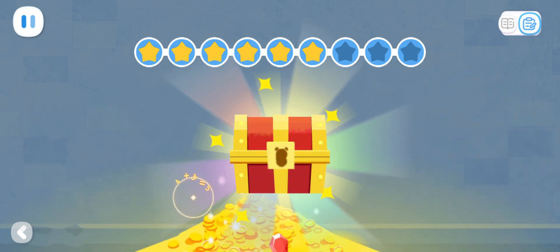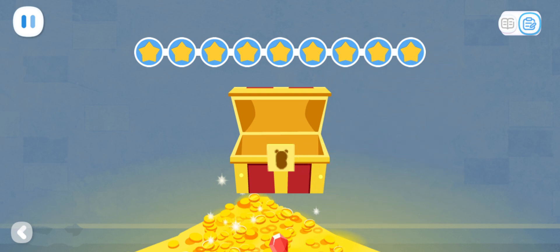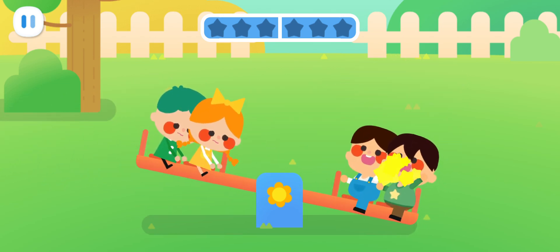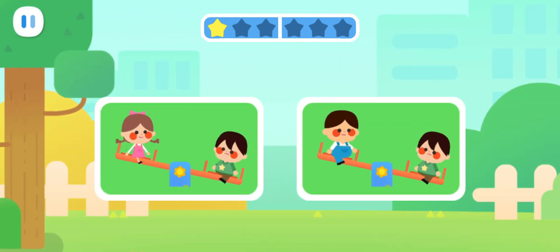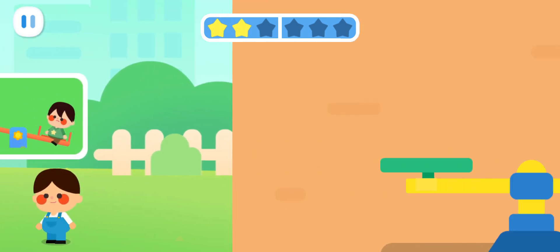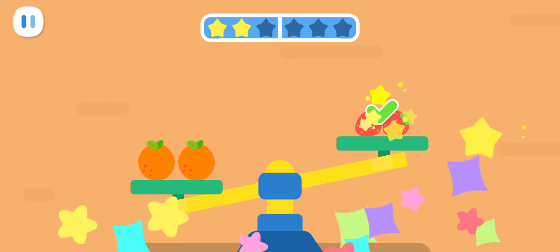Let's count how many dots you can see on the door. Choose the set of fruit with the same number as the dots and open the door. You've received a treasure chest. What's in it? Do you know which side is heavier? You've got it! Observe these two pictures. Do you know who is the heaviest? You've got it! Do you know which side is lighter? You've got it!